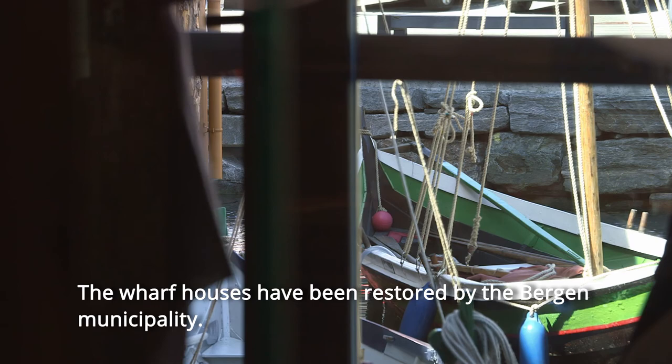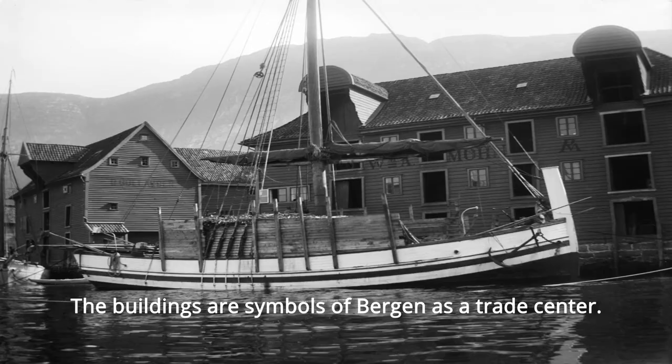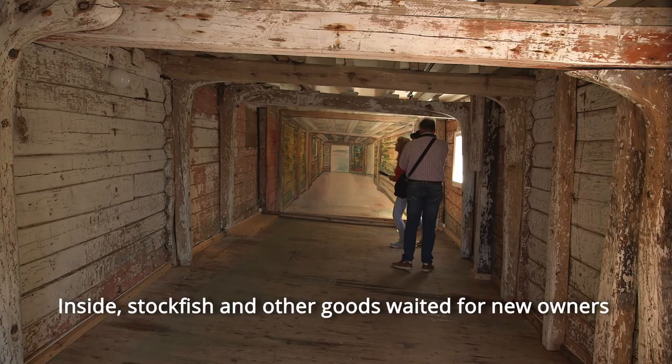The buildings are symbols of Bergen as a trade centre — the biggest city in the Nordic countries in the 16th century, and a capital of sea trade through centuries. Inside, stockfish and other goods waited for new owners.